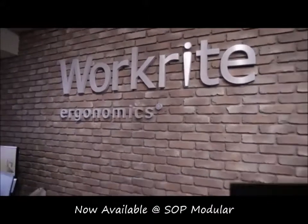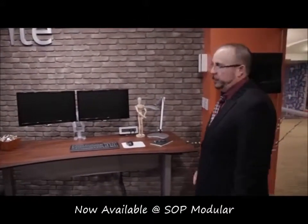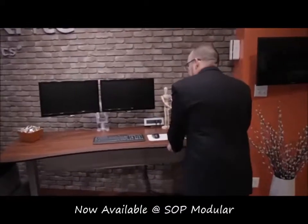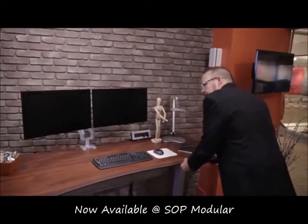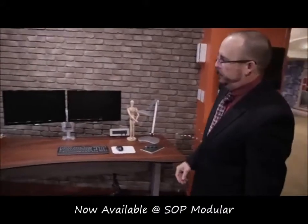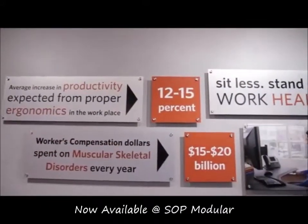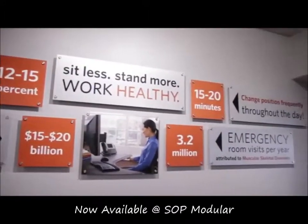Another new introduction for us today is our counterbalance adjustable height table. This table works simply by releasing a trigger and using user energy, we simply move and lower the table as required to the proper height. This table features a payload capacity of up to 85 pounds, and it works in situations where we want to have limited power connection and speed of adjustability is key.